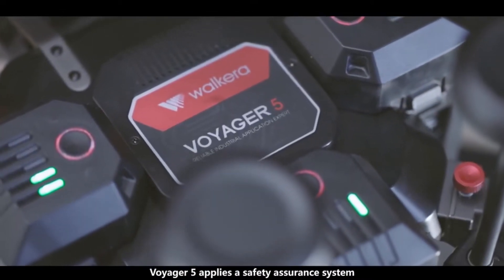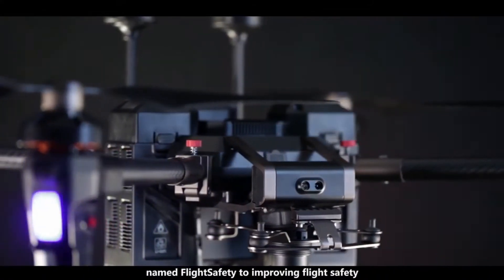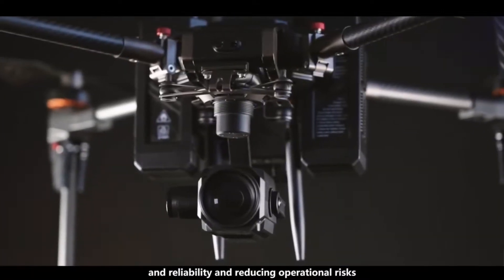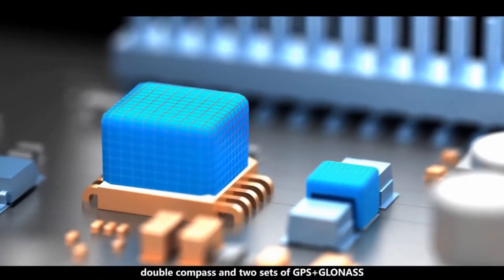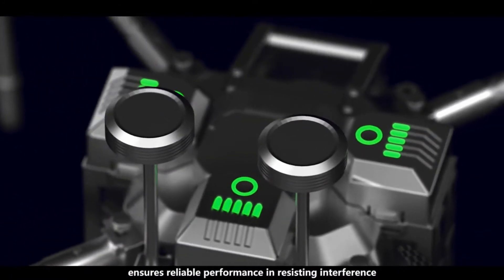Voyager 5 applies a safety assurance system named Flight Safety, improving flight safety and reliability and reducing operational risks. A redundancy backup system consisting of double IMU, double compass, and two sets of GPS plus GLONASS ensures reliable performance in resisting interference.